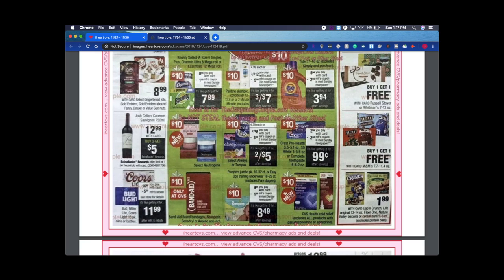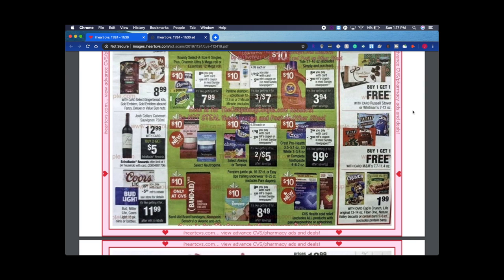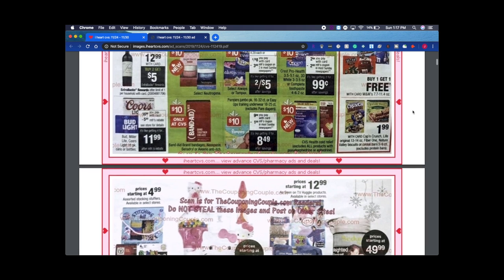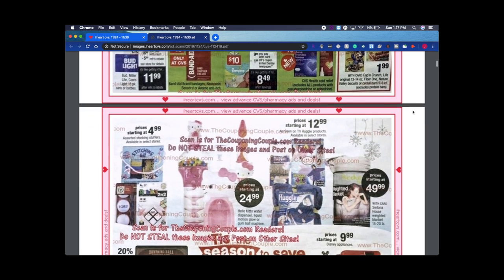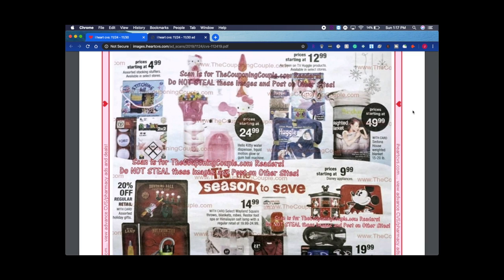The P&G insert comes basically once a month, and it's only good for so long. Sometimes within your region you don't even get some of these coupons and you have to go online to print them, which is kind of unfortunate. It's annoying when they just go back and forth, but it is what it is — kind of out of your control. I'm going to scroll down slowly so y'all can see what's going on.